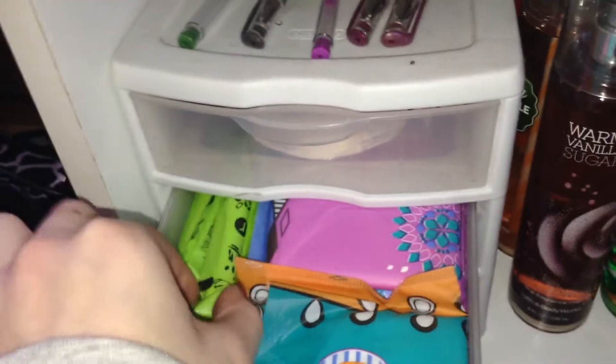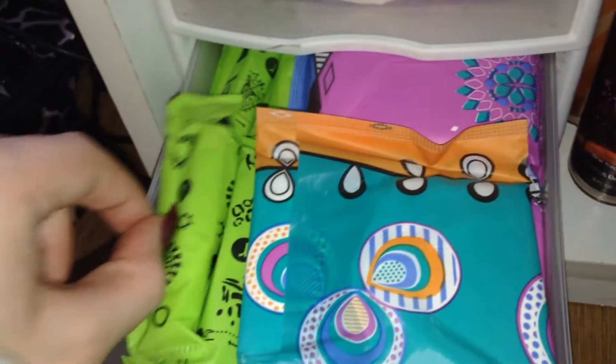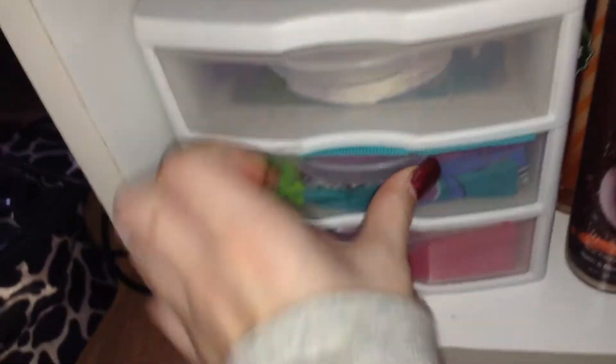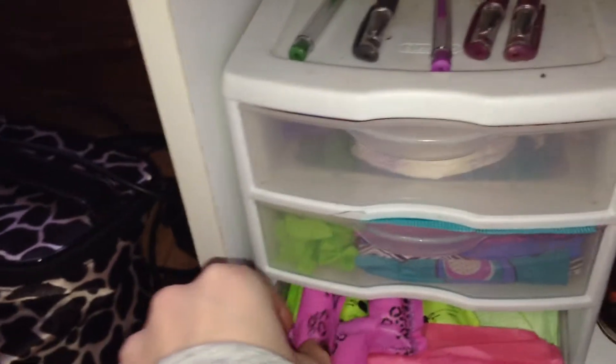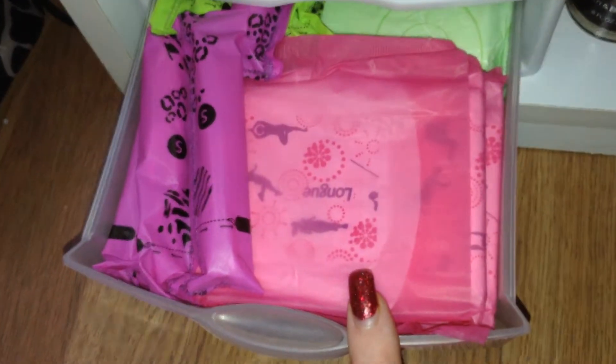The middle drawer has my regular flow pads and regular flow tampons. The bottom drawer has all my heavy flow items — I have my Playtex — I'm not naming them, so if you want to see these go watch my storage video. The tampons in here are You by Kotex.